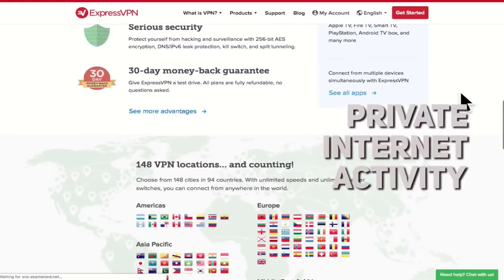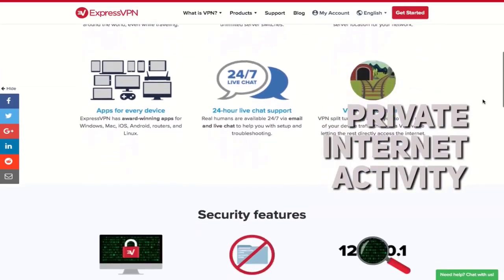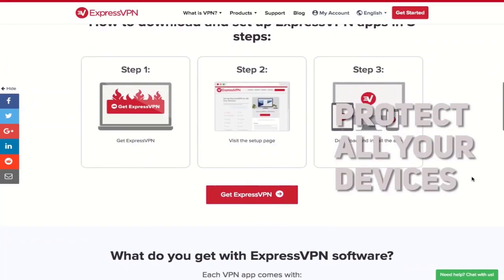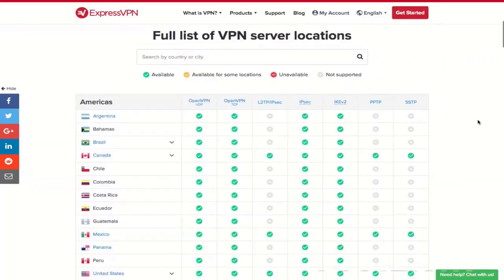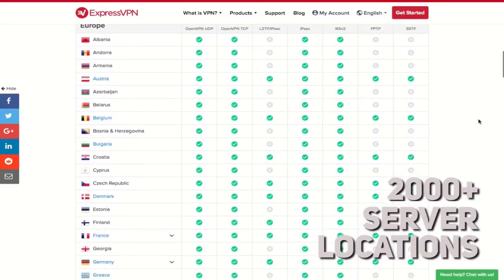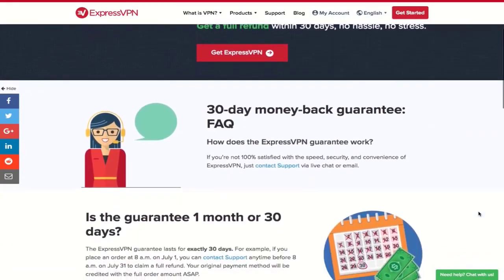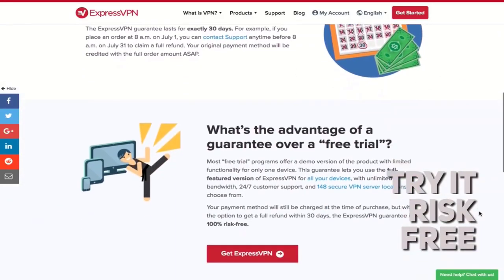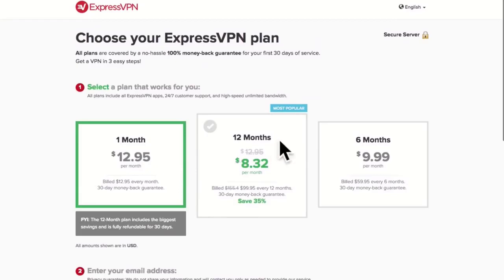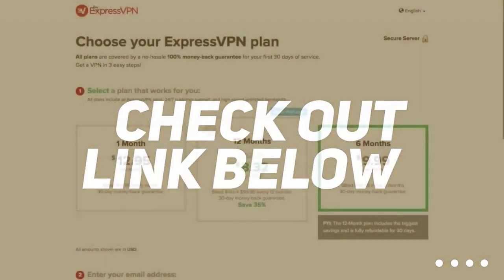ExpressVPN keeps your internet activity private while you browse, stream, email, or download. It is easy to use, quick to set up, and you can protect all your devices by encrypting your internet traffic and hiding your IP address. With more than 2,000 server locations spread across 94 countries, you can connect wherever you are and enjoy fast downloads. For a limited time you can try the service risk-free for 30 days with a money back guarantee, and depending on the plan length you choose, they are giving the first three months free. Check out the link in the description down below to learn more.